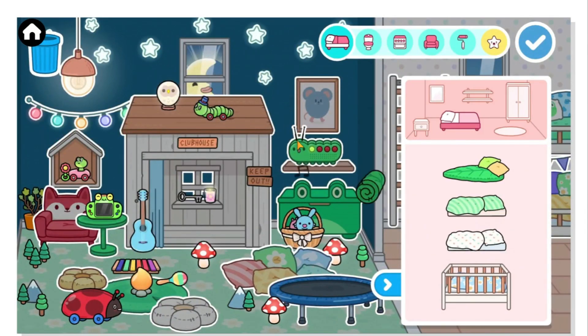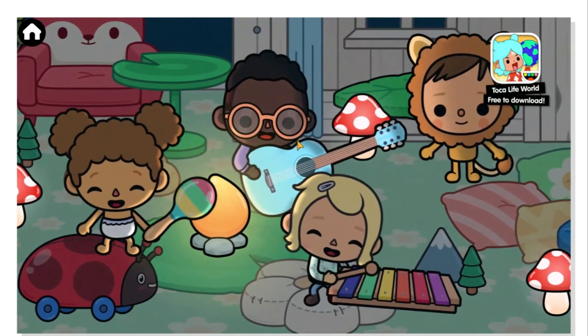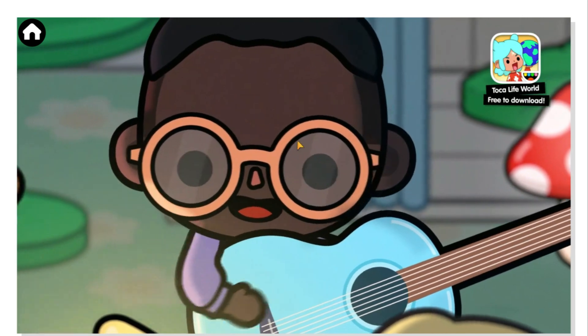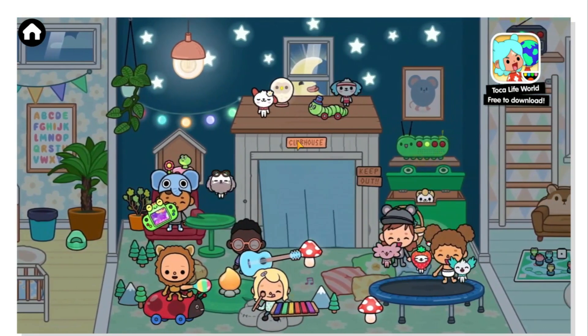Here's the clubhouse we saw in the sneak peek and the secret pack — it was finally revealed! They made it seem like it was a real house, but no, it's a playground house that we can use in our new home designs!